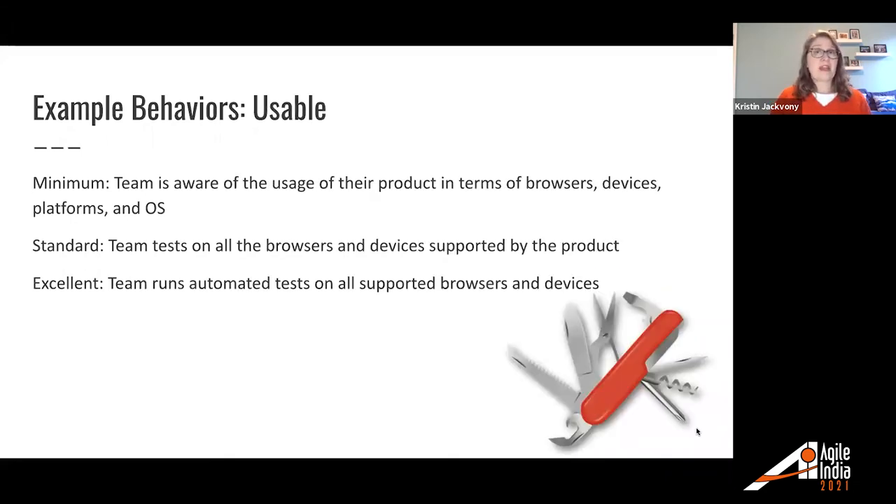For usable: minimum — team is aware of the usage of their product in terms of browsers, devices, platforms, and OS. Standard — team is testing on all the browsers and devices supported by the product. For excellent — team is running automated tests on all of those supported browsers and devices.